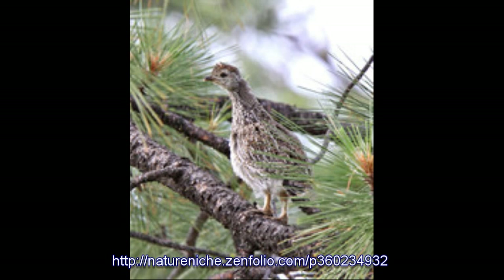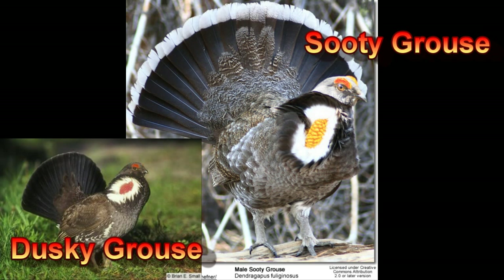Immature description: similar to the adult female but more streaked on the back. One of North America's largest grouse, the Dusky Grouse used to be considered the paler interior subspecies of the Blue Grouse. Recent DNA evidence supports the split of the Blue Grouse into two separate species: the Dusky Grouse and the Sooty Grouse.